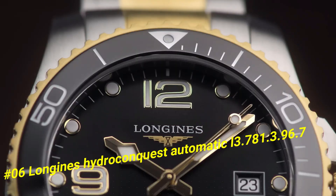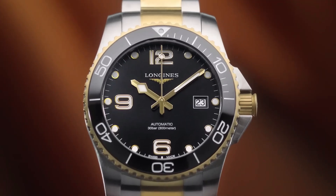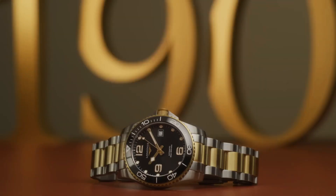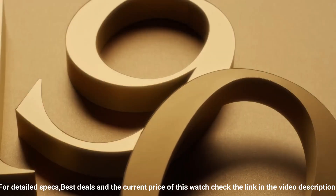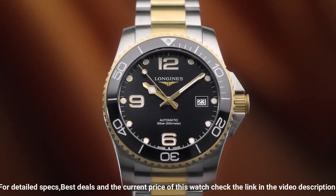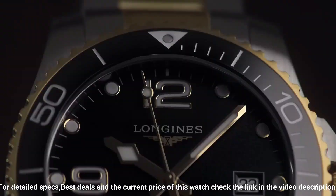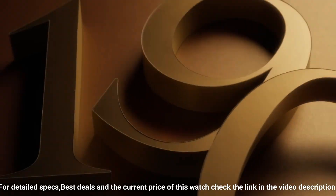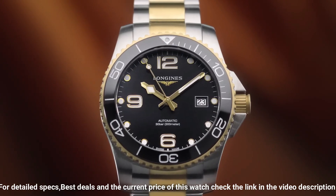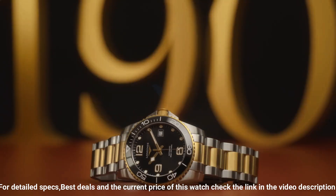Dial type: analog. Luminescent hands and markers. Date display at the 3 o'clock position. Power reserve of approximately 64 hours. Scratch-resistant sapphire crystal. Screw-down crown. Solid case back. Round case shape. Case size: 41mm. Case thickness: 11.9 millimeters. Band width: 21 millimeters. Fold-over clasp. Water-resistant at 300 meters, 1,000 feet.